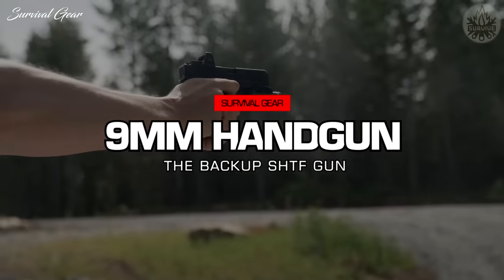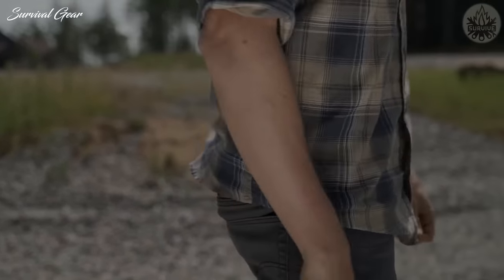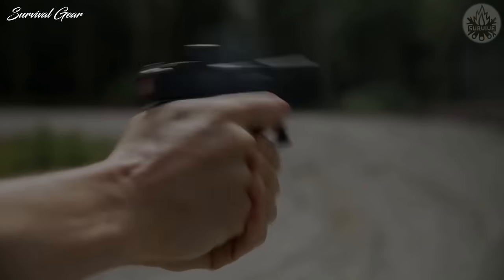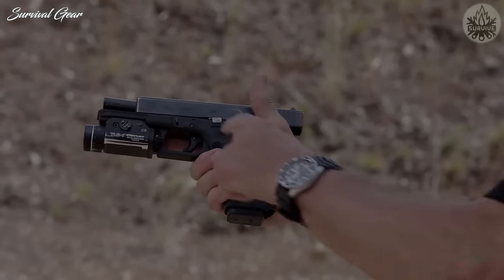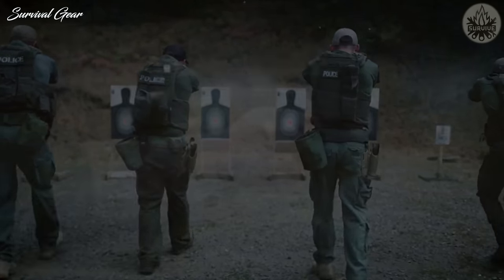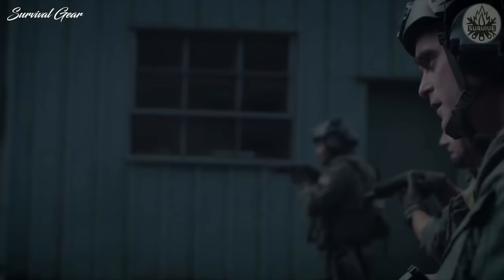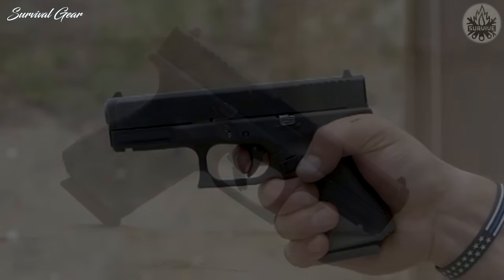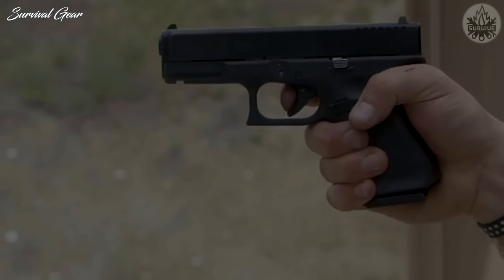SHTF 9mm Handgun. The Glock 17 and 19 has a long track record of reliability and meet the other criteria here. While Glock offers a wide variety of calibers and models, the 9mm is a commonly available cartridge worldwide and less pricey. Like the AR-15, parts are currently ubiquitous, and many are interchangeable between models and calibers. As a true aficionado of the 1911, it's hard to think of turning my back on that old standby. Indeed, it's more accurate, but it falls behind quickly where ease of maintenance and magazine capacity are concerned.